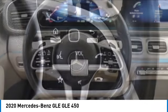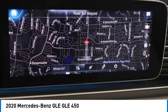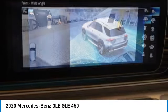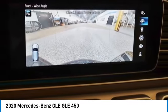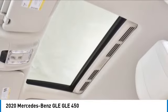It combines sports sedan performance with SUV stability. It comes with beautiful, serene-looking interiors and a command system that is close by to access every setting under the sun. This vehicle has less than 40,000 miles. Here are some of this vehicle's great options.